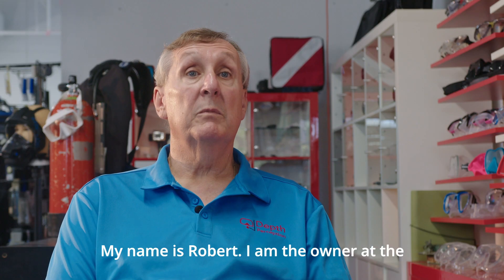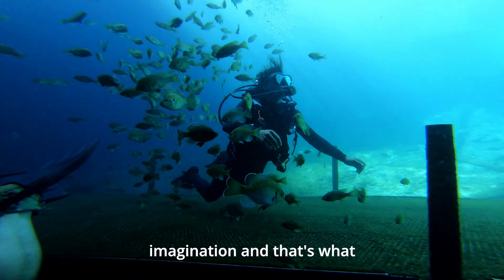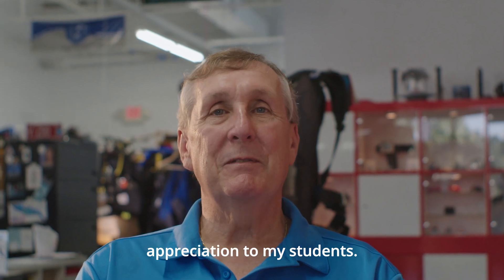My name is Robert. I am the owner at Depth Perception Dive Center. I think that's what captured my imagination and that's what has driven me through the years to give that same wide-eyed appreciation to my students.